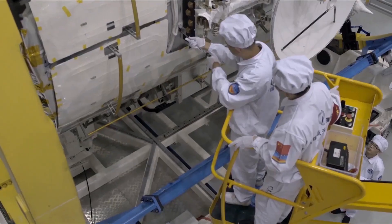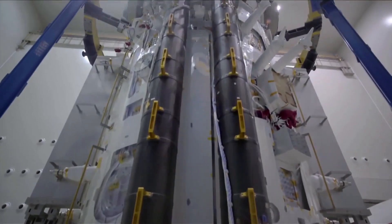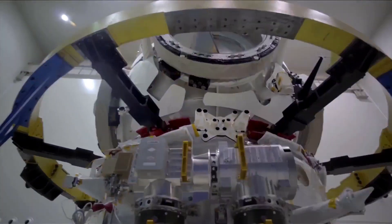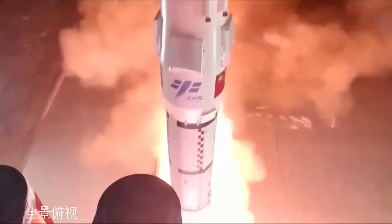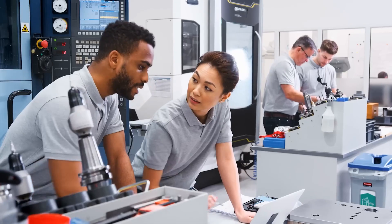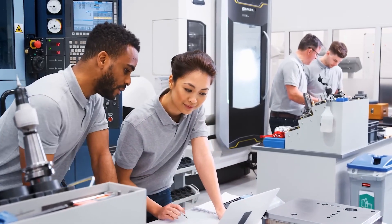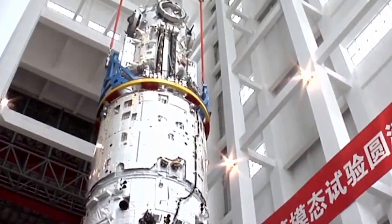Around this same period, China also began developing the Tianzhou spacecraft, also known as the Heavenly Ship — a 6,500-kilogram cargo transport vehicle. This spacecraft was built to operate on the Long March 7, a contemporary rocket that replaced the 2F, which was first launched in 2016. Currently, we are in Phase 3 of the plan, which involves developing and assembling a new space station — the Heavenly Palace, also known as the Tiangong.